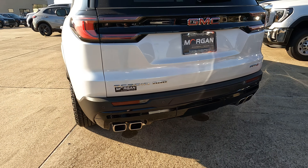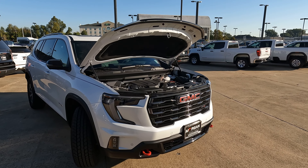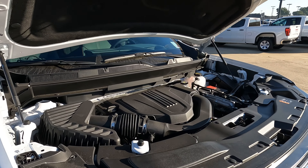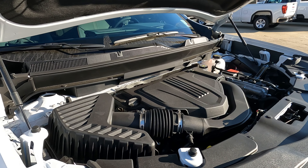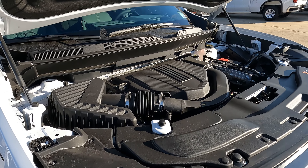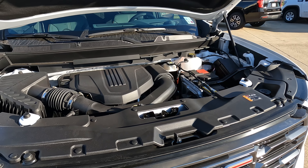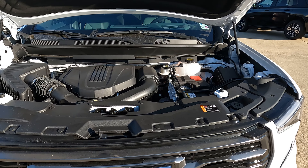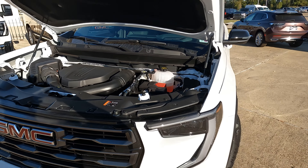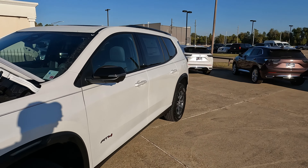The exhaust is coming from the now standard across all trim levels 2.5-liter turbocharged four-cylinder. Before you say 'a four-cylinder,' it isn't hurting for horsepower — it makes 328 horsepower and 326 pound-feet of torque. Should GMC have stuck with the six-cylinder? I think so, and at the very least made it an option, but this is what we have — try it before you knock it. All of that's mated to an eight-speed automatic transmission.